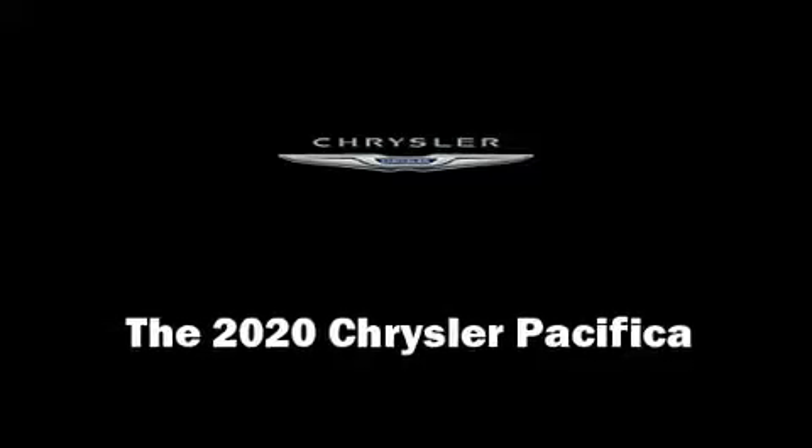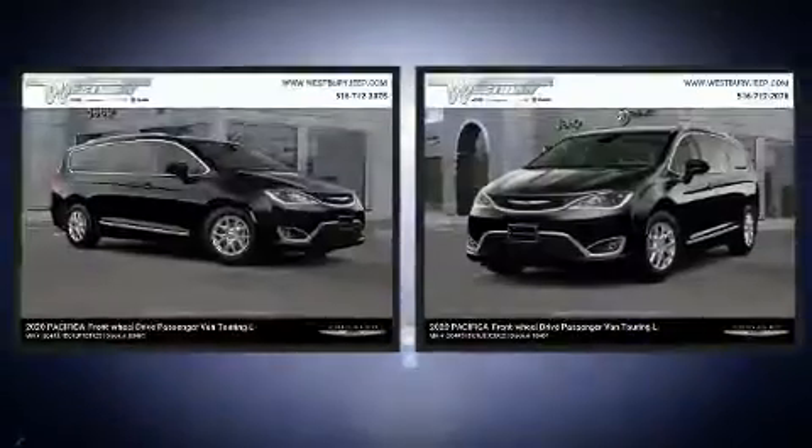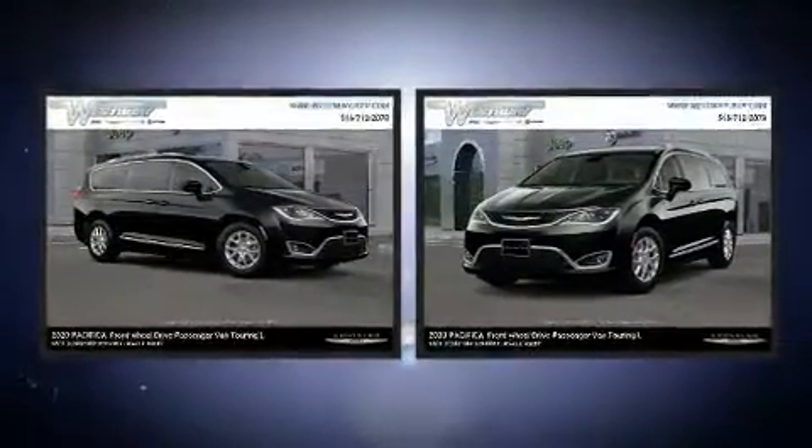Get excited about the 2020 Chrysler Pacifica. It features an automatic transmission, front-wheel drive, and a refined six-cylinder engine.